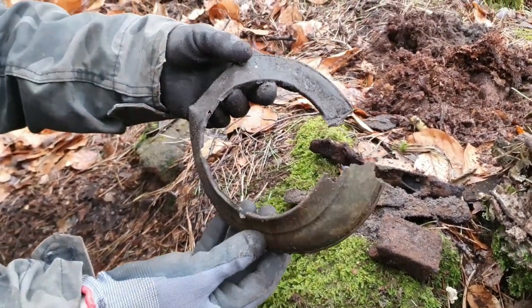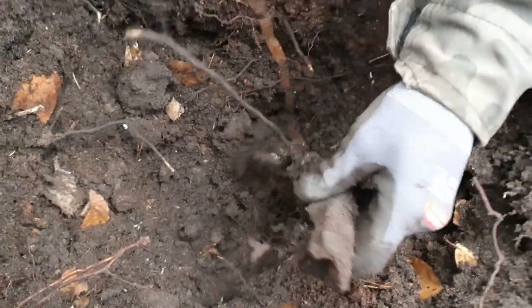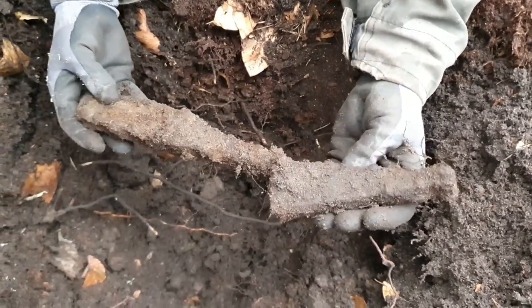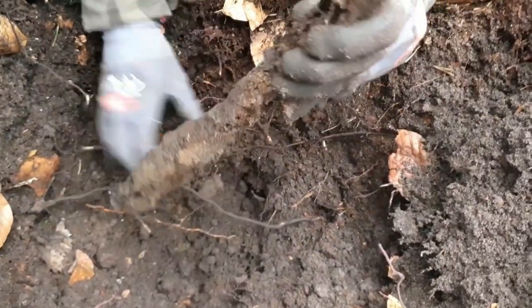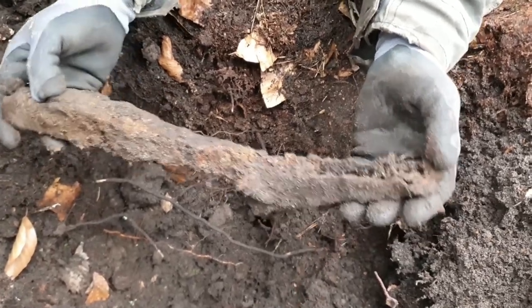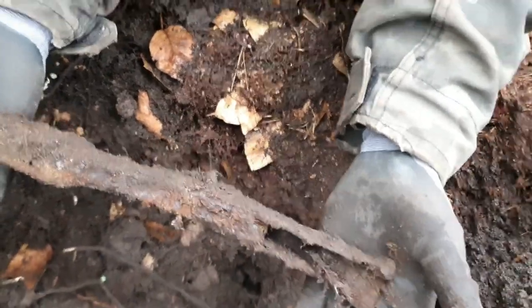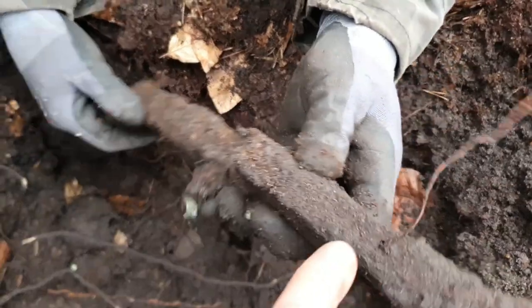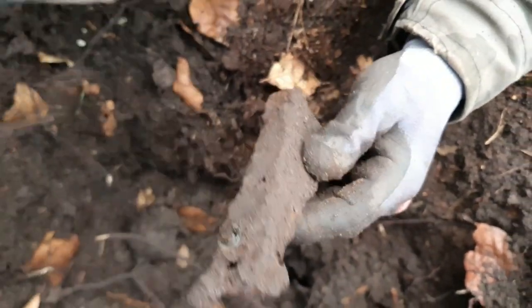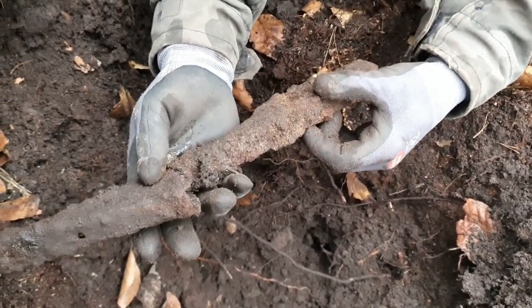I got another signal here and it's this weird iron thing. I'm going to pull it out — very curious what it is. Going to clean it a little bit. Oh — that's also from the Panzerfaust! Turn it around and you can see the holes over there. I believe so, yeah. A few holes here too — this could be the trigger mechanism. Yeah, I think you're right. Nice find!